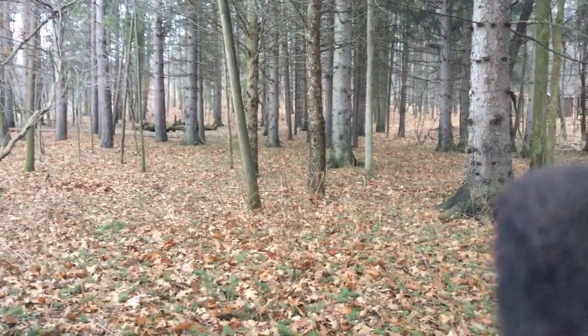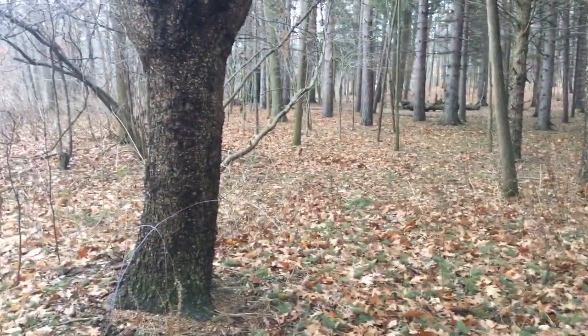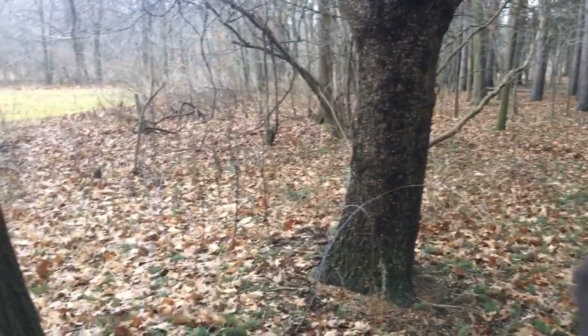It is Christmas Day, 2014. I came here — it's an old Boy Scout camp. I chose to come back here because in the summer it's so overgrown you can barely walk, so I figured I'd hit some spots that I couldn't get to during the summer.